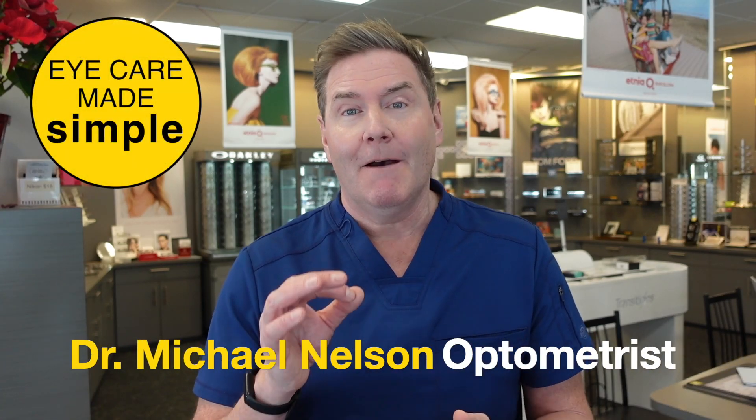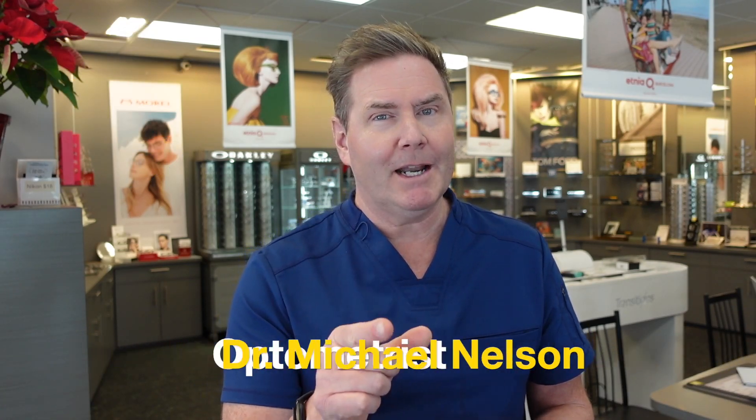Hey, good optometry morning. Let's talk about the top facts and myths about Demodex blepharitis.